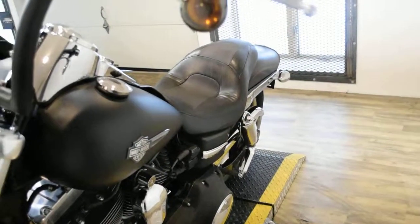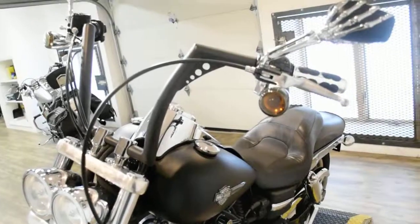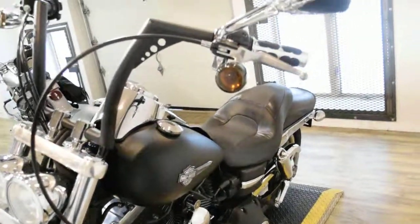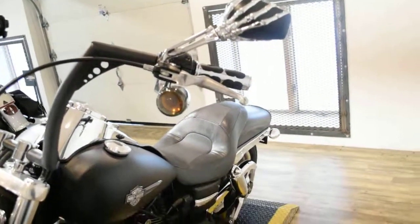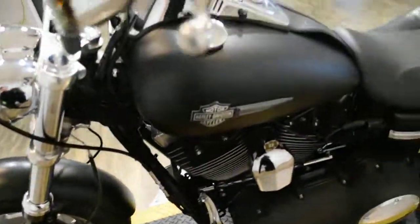It has 31,450 miles on it. It also has mini ape hangers, aftermarket mirrors, and pegs and grips as well.